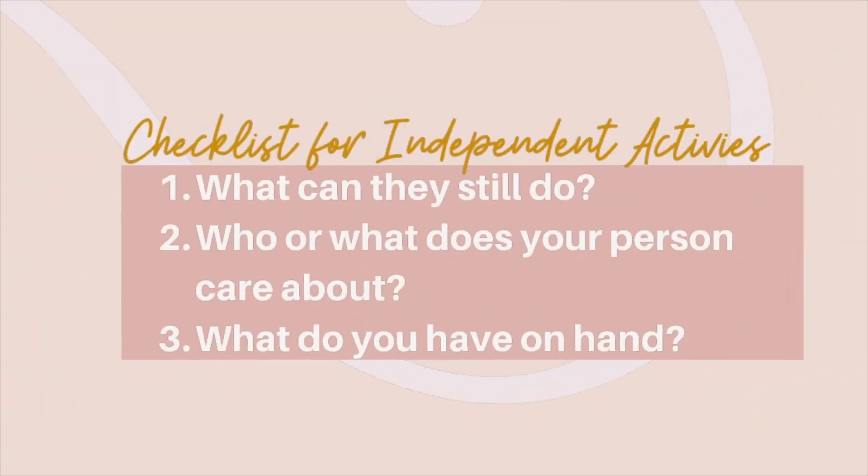Before we dive into the ideas, I use a three-point checklist to figure out what independent activity is going to work for the person I'm working with. Here are the three things I look for. One: what can they still do? Can they stand? Can they hold things? Can they walk around? This will make a huge impact on the activities you have to choose from.